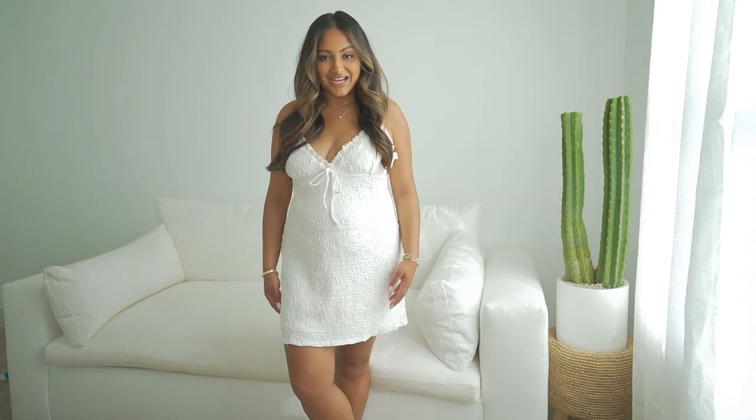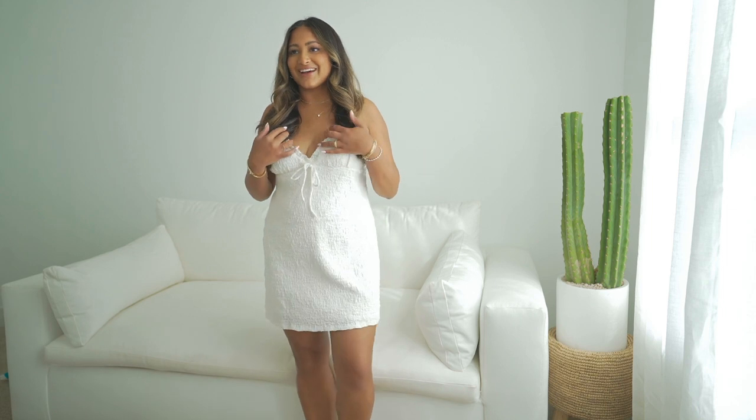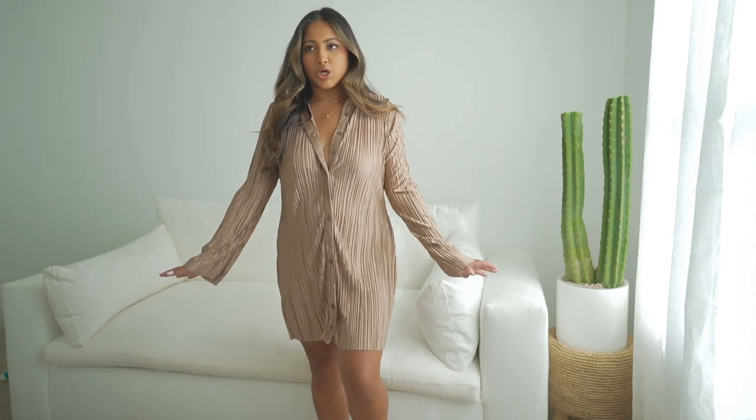Up next we have this white mini dress — it has a different texture than most and looks a little more unique. It has these little lettuce ruffles, which definitely adds a unique touch. It's kind of a baby doll style with a little bow and adjustable straps — thank God for that. This dress is so comfortable and perfect for those nights where you want to look good but don't want to dress up. Just throw it on, add cute shoes and accessories. The next dress has a really unique texture in this beautiful brown, golden, champagne color — stunning.